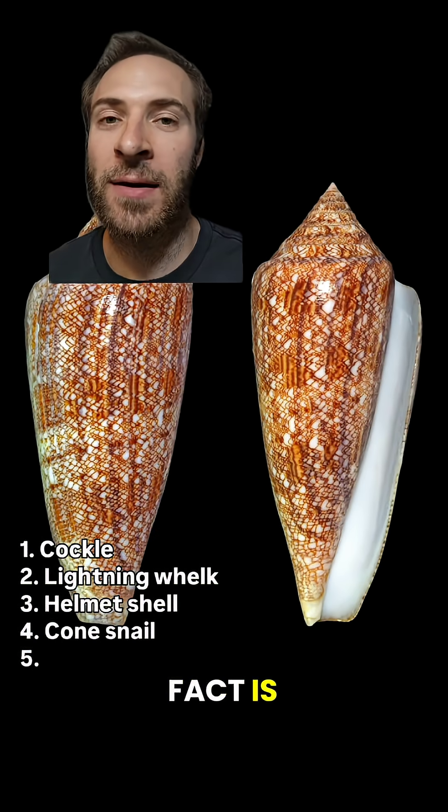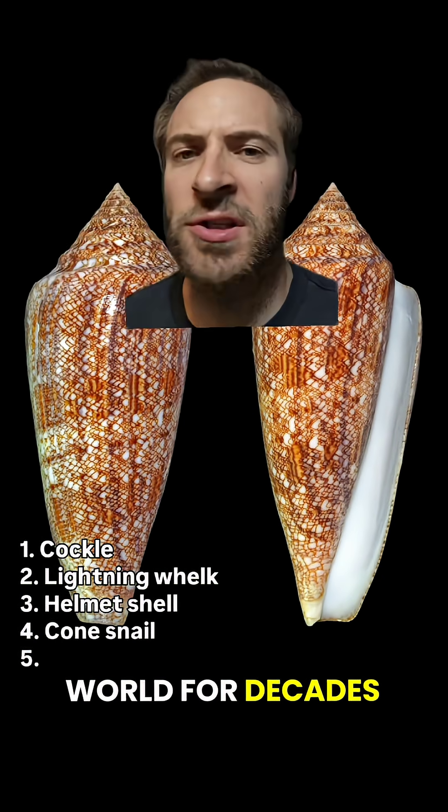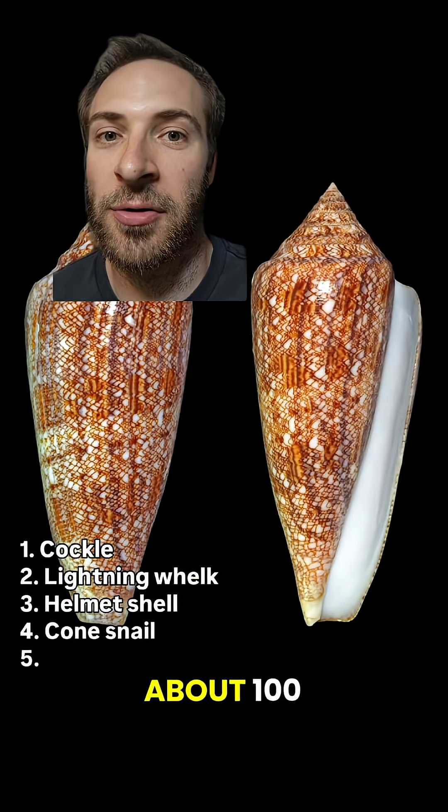But another neat fact is one kind of cone snail was the most valuable seashell in the world for decades — the glory of the seas. It used to go for thousands of dollars, but now they only go for about a hundred.